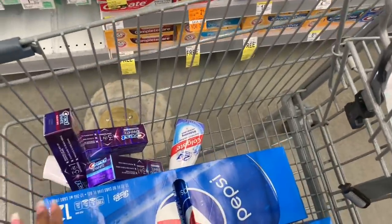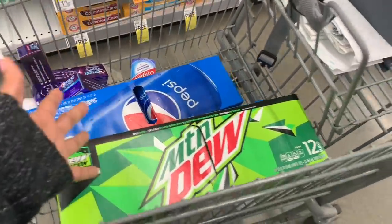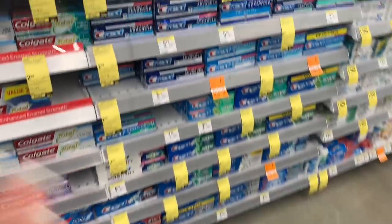I picked up three 12-packs because they're $9.99, which is like the regular price if I bought them at any other store, so I'm going to go ahead and get them here.